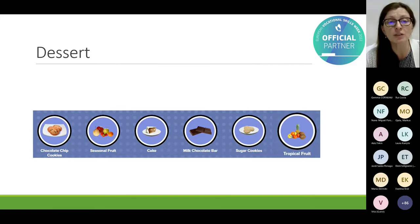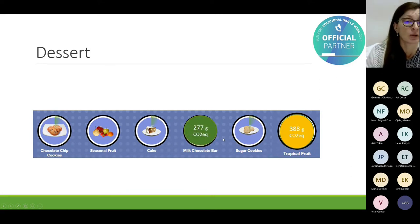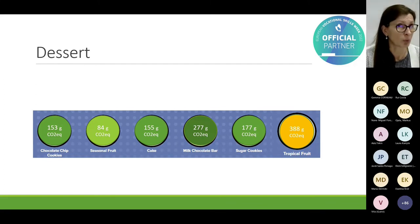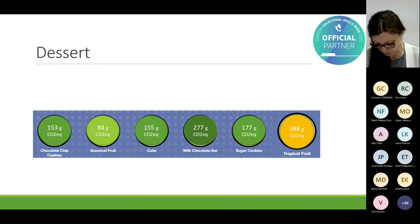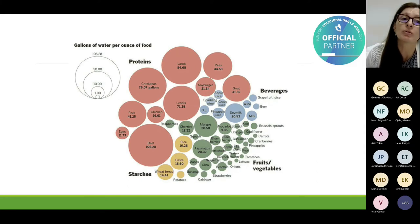Finally, we come to dessert. Chocolate seemed suspicious when comparing sustainability to coffee. But it is not milk chocolate that has the highest value — seasonal fruit has the lowest CO2 footprint. Compared to tropical fruits from far-away countries, eating locally makes a real difference. Similarly, looking at water footprint, plant-based food has a lower water footprint as well.